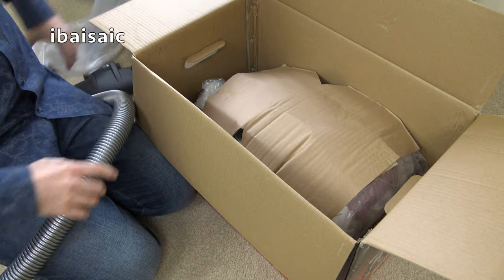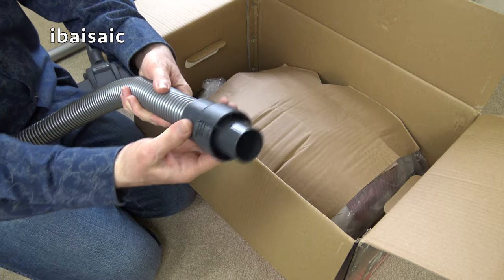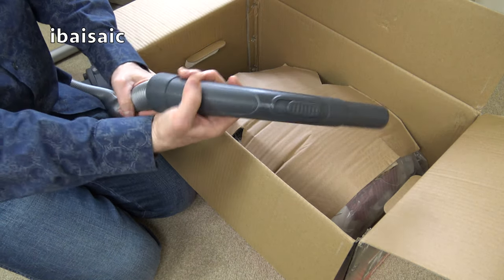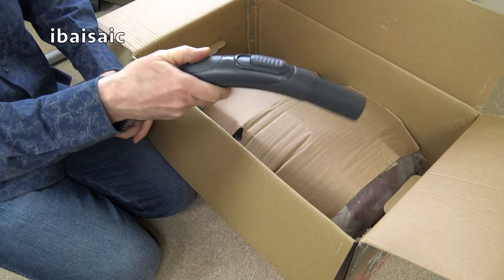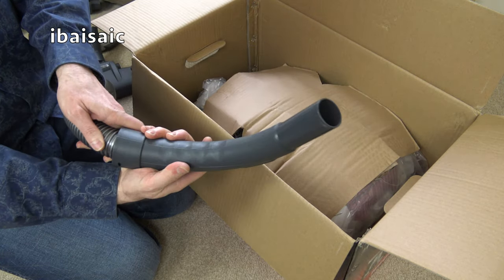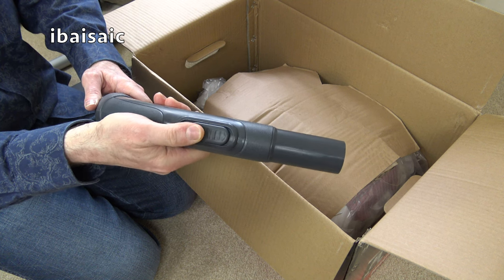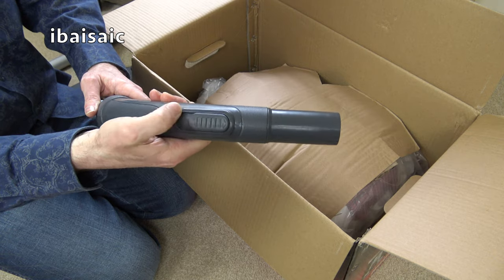The hose is about one and a half meters and feels quite rigid. It's a bog standard hose really - it does swivel, a little bit stiff, but it swivels at the cleaner end and also at the handle end. It's fairly comfortable to hold with a textured piece on the handle. You've got your suction relief valve, but there will be electronic control on this cleaner as well to reduce the suction.